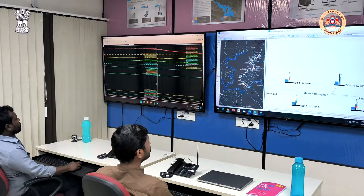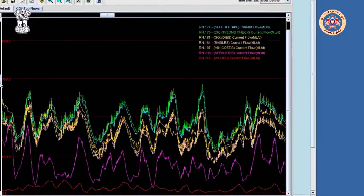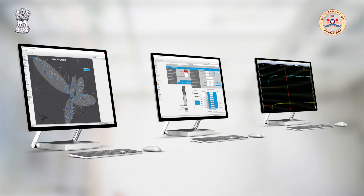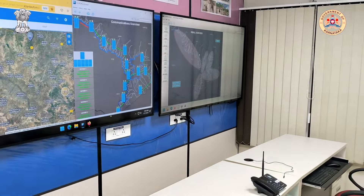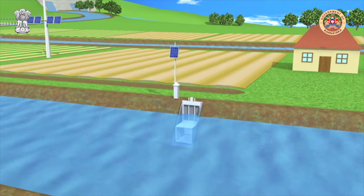KBJNL operators have the ability to leverage the power of the irrigation management software to plan, manage and deliver water more efficiently while providing an unprecedented service to farmers 24-7. A key module within the irrigation management software has the capability to determine the demand of water within the system.